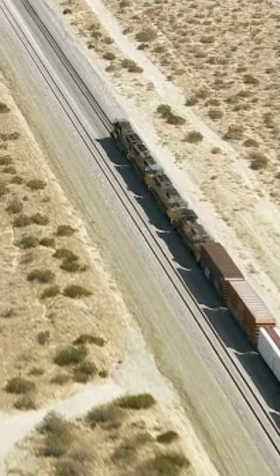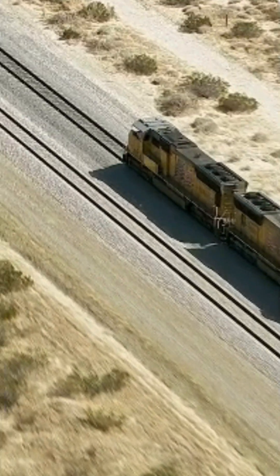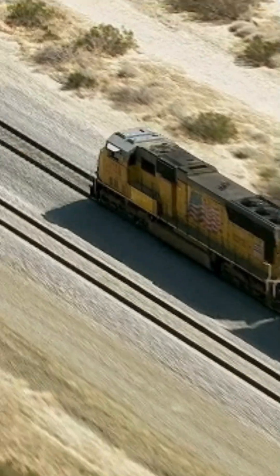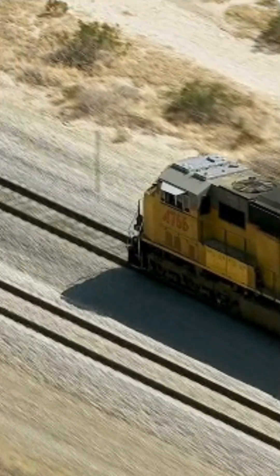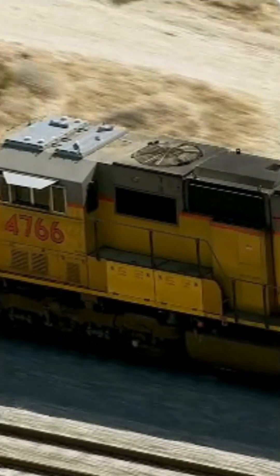Second, track instability: loose sand around and under railway tracks can cause instability. Sand reduces the effectiveness of the ballast — the layer of crushed stones supporting the tracks — which can lead to uneven tracks, reducing train speed and increasing the risk of accidents.